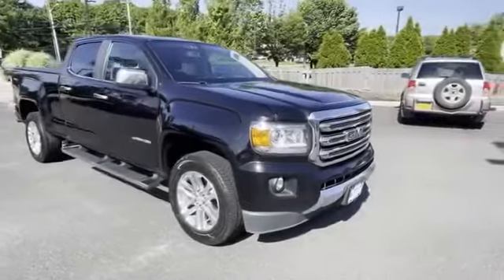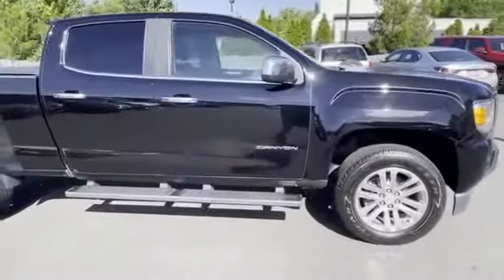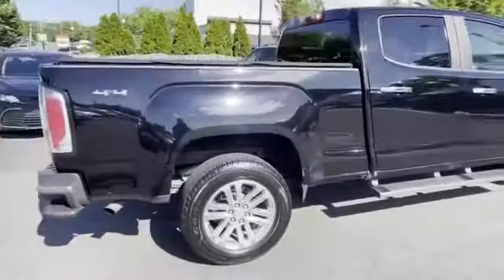2015 GMC Canyon. This pickup truck offers two full rows of seating for premium comfort. It's equipped with a full package of convenience and efficiency,